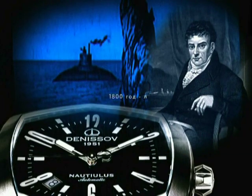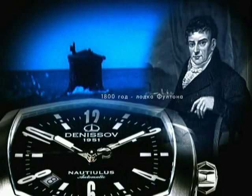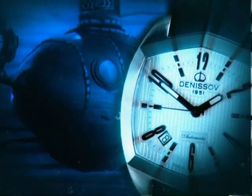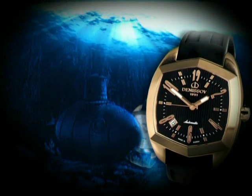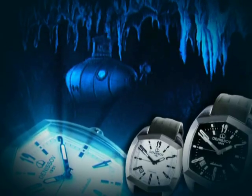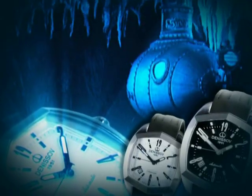Nautilus. The Nautilus collection is devoted to sea exploration and the construction of the first submarine. This theme is carried over into the watch design by ergonomic and streamlined forms.